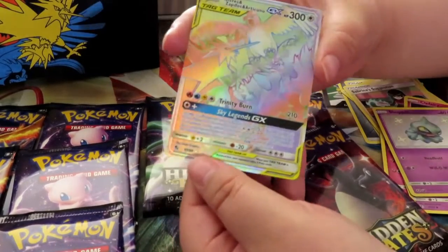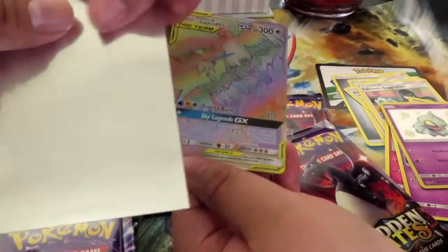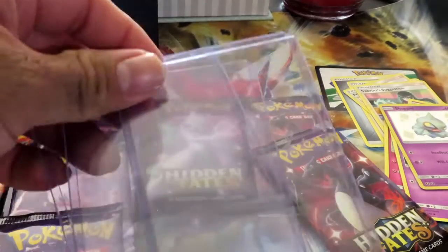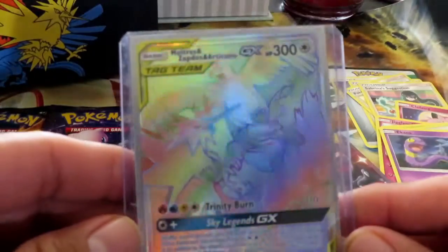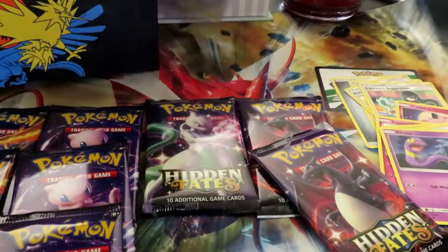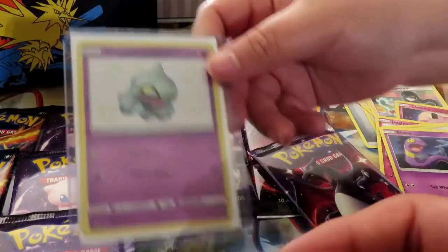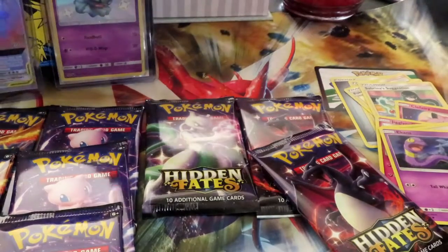Rainbow Rare Moltres, Zapdos, and Articuno! So with that being said, we need two sleeves. We're starting this off right — here you go for that one. And we're gonna have to put that immediately in a top loader, which we have some here on the side. You put that one in there and I'll put this one in the top loader. Look at that guys, it's beautiful!